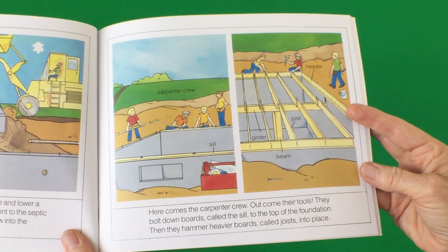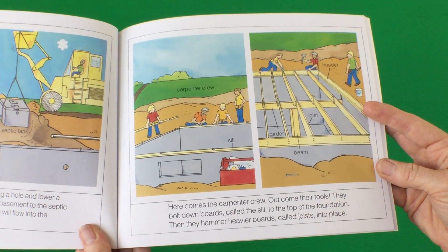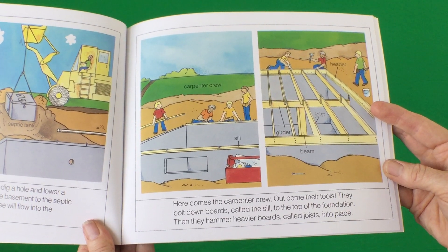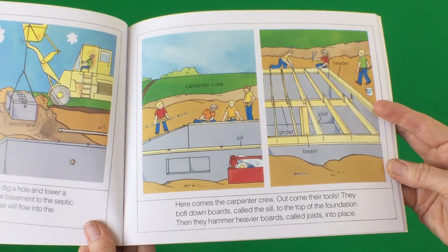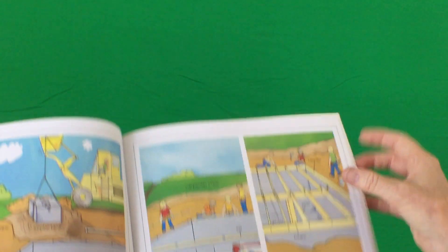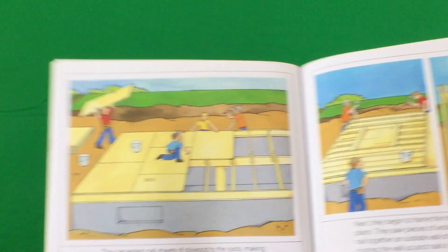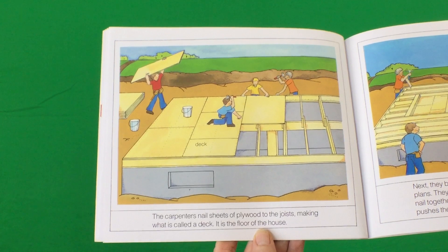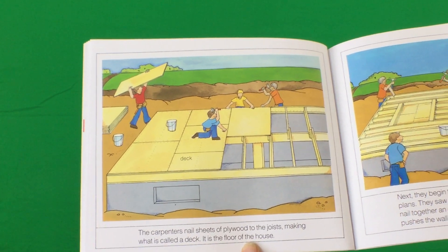Here comes the carpenter crew. Out come their tools. They bolt down boards called the sill to the top of the foundation. Then they hammer heavier boards called joists into place. The carpenters nail sheets of plywood to the joists, making what is called a deck. It is the floor of the house.